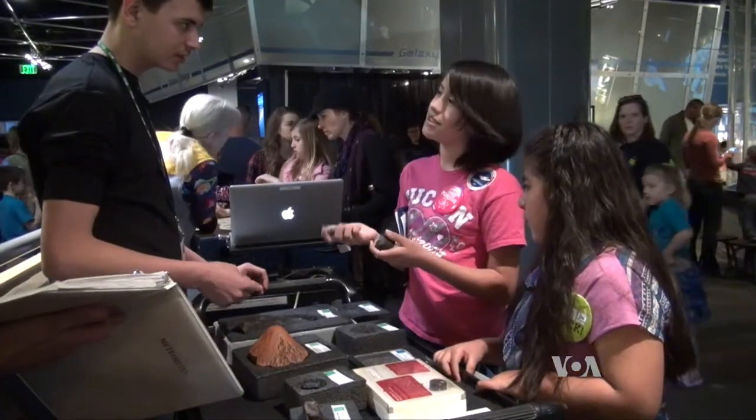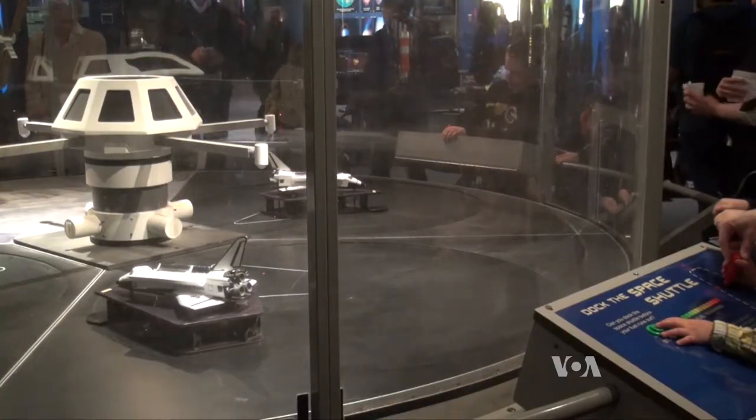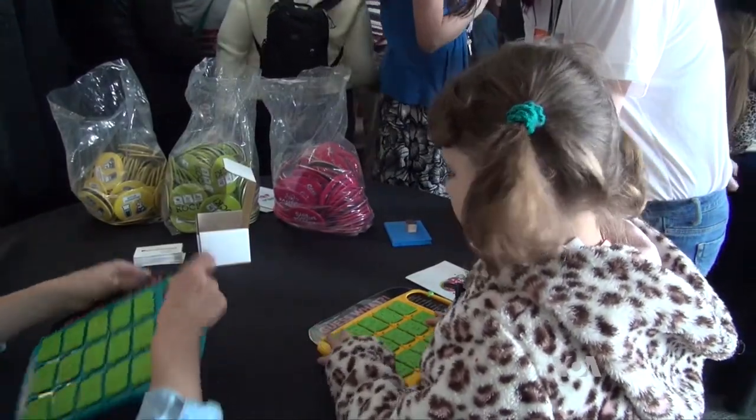And with so many opportunities in science, fifth grader Lily says it's okay to share. I think that boys should definitely try science even though it's Girls Day, because science is fun — really fun. Families, including boys, are always welcome on this special day to see all the science careers open to everyone. For VOA News, I'm Shelly Schlender in Denver.